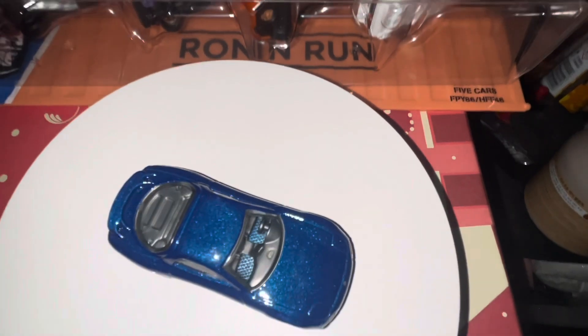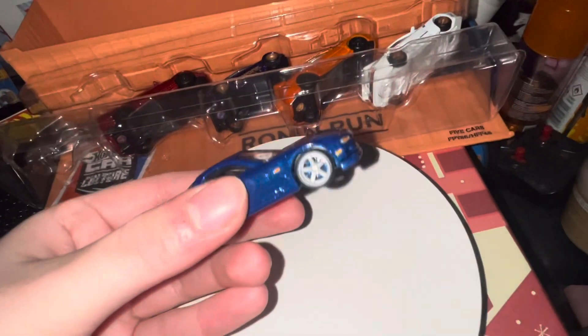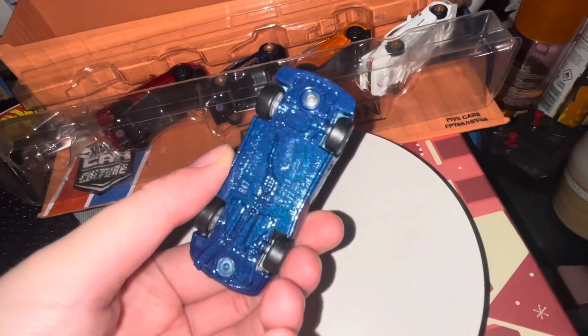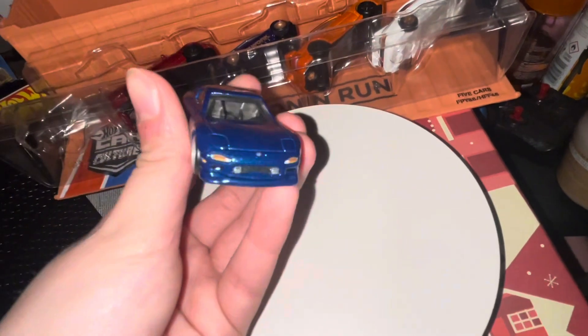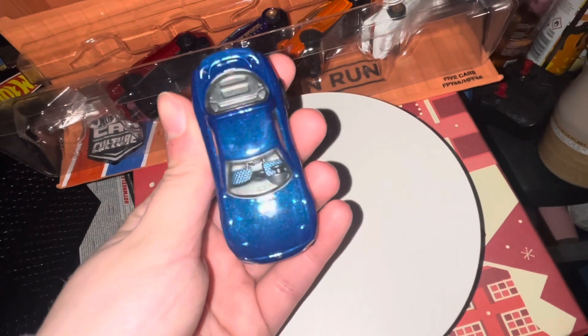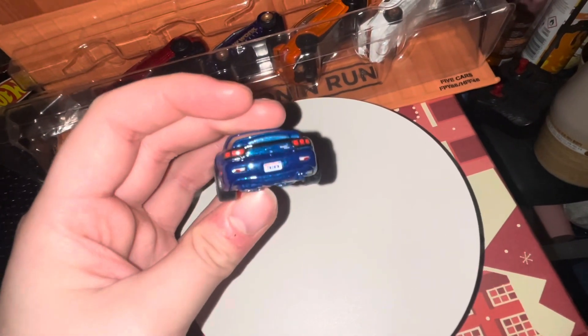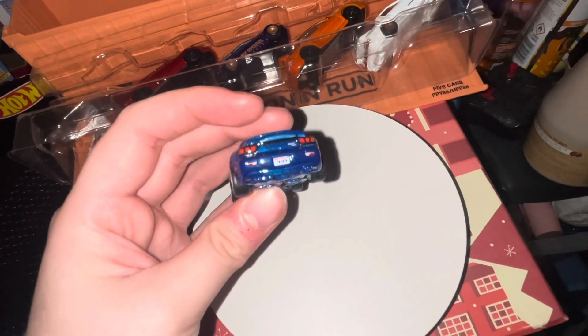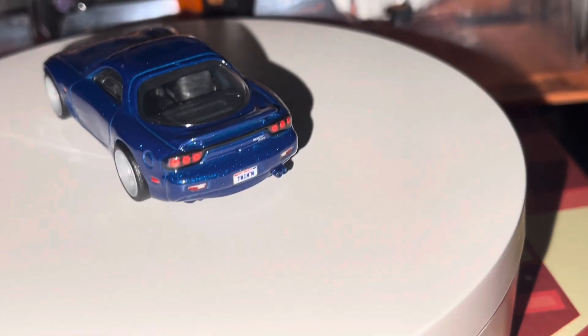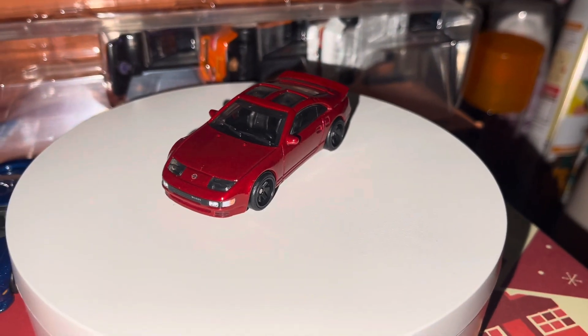I think blue looks really nice on the RX7. I've noticed the bottom is also blue, which is odd for a Hot Wheels car because usually it's black. I'm a little sad that the headlights aren't pop-ups — they're just down — but I still think it's a great model, and when I zoom in you can see the number plate.